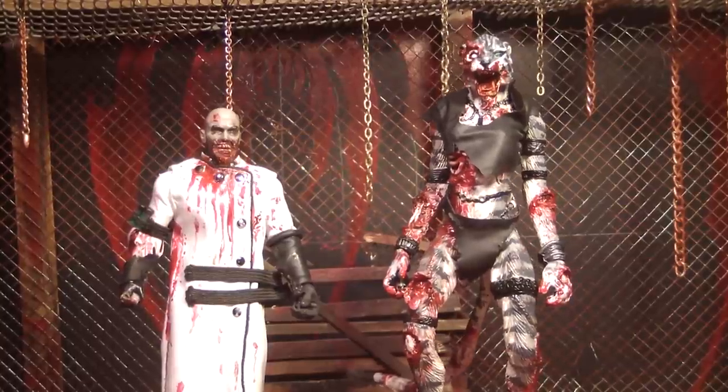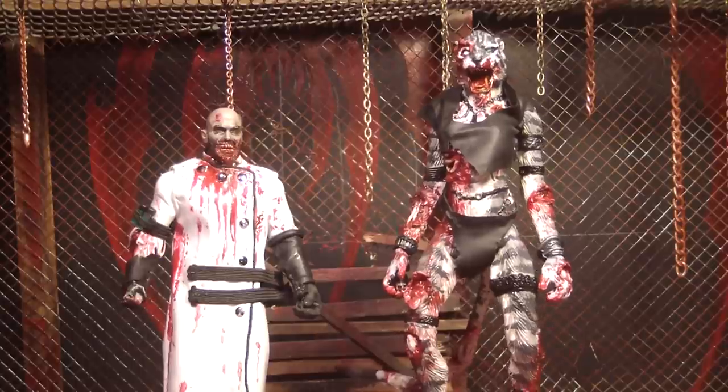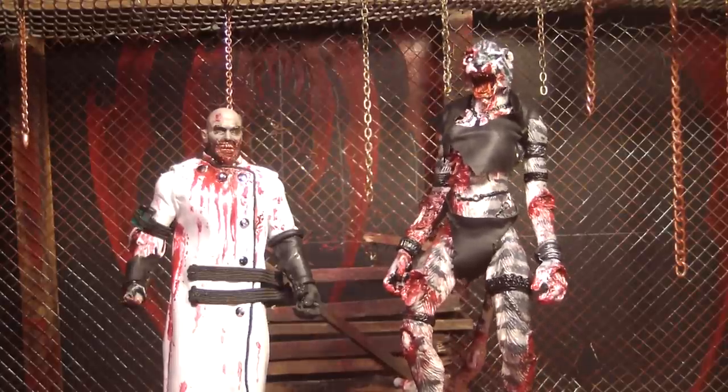Hello, I'm ZombieCat. And I'm Mr. EvilCheese. And this is our video of my Gremlins collection.